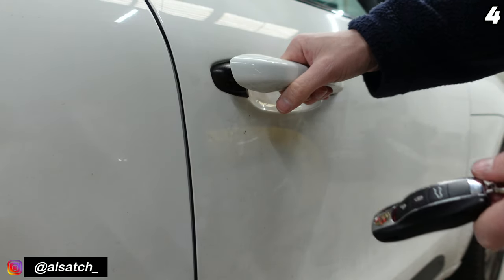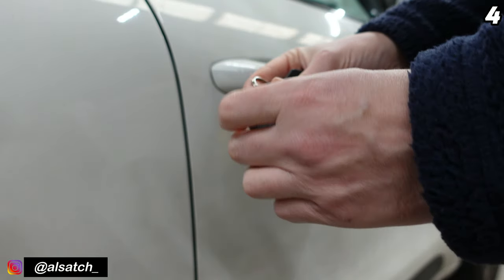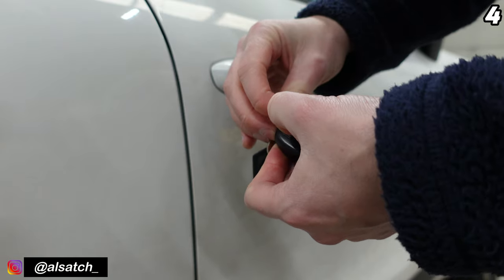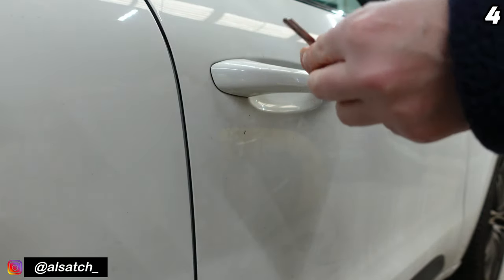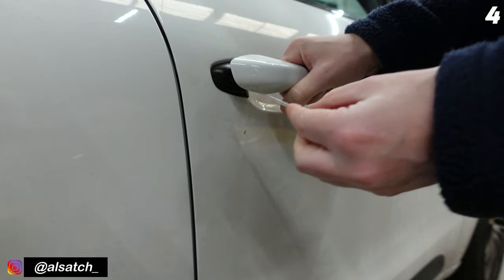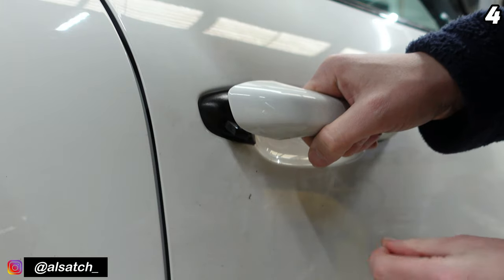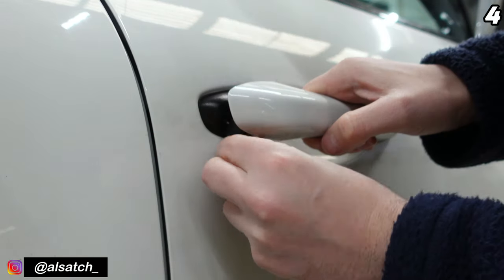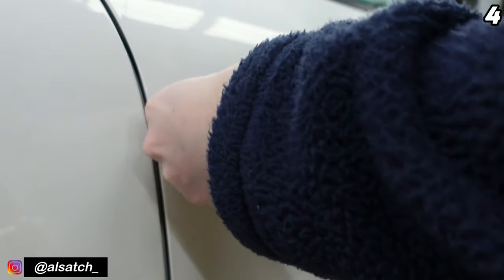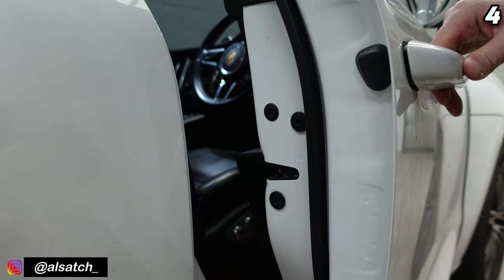Picture the scene: the battery in your key fob has completely died and you can't get access to your car. Take out the emergency key located within the fob, pull out the door handle, and you should see a little slot right there. Slot the key in, turn it, listen for the lock mechanism, then turn it back, pull it out, put it back in — and then the door will open.